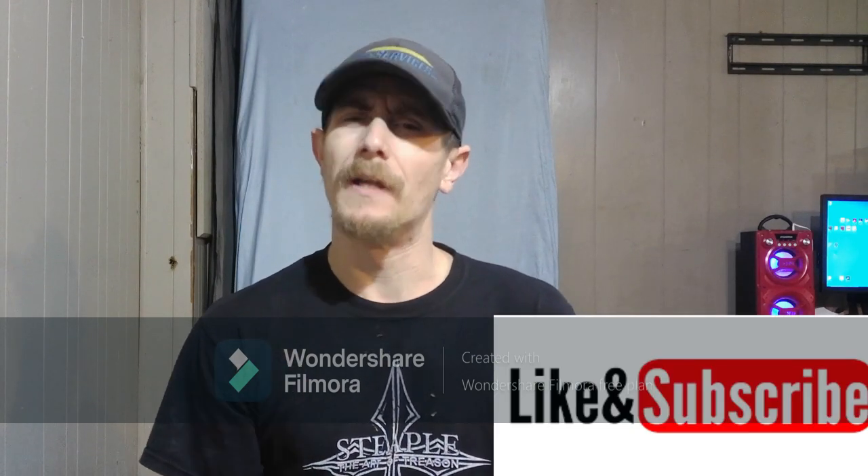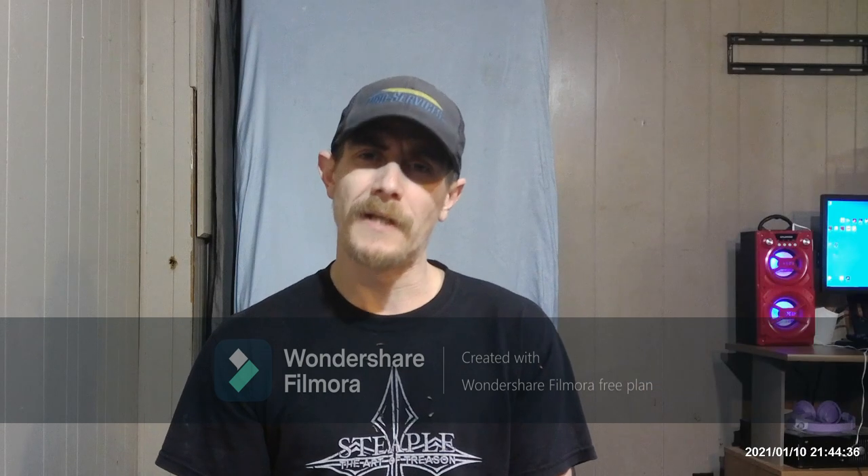But before we get to it, I'm gonna need you to click that like and subscribe button. And if you don't care, please share. I would like to have at least a little bit of professional opinion, feedback, confirmation, maybe even some credit. Thank you and please enjoy.